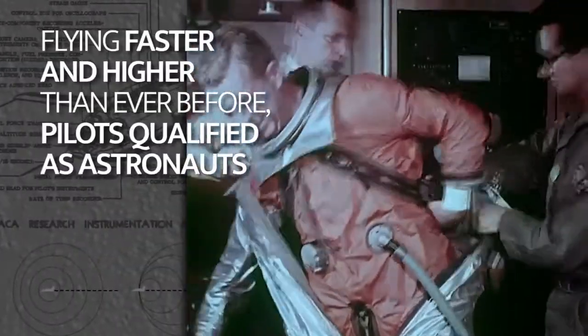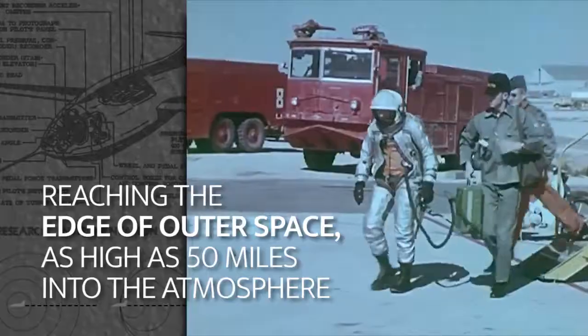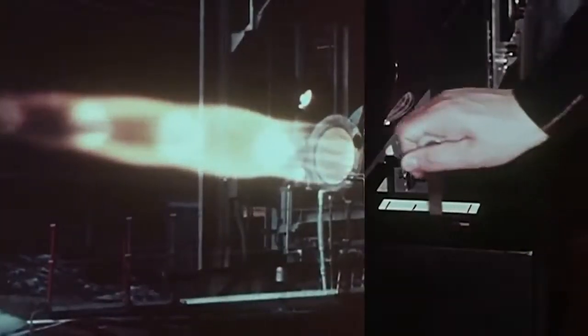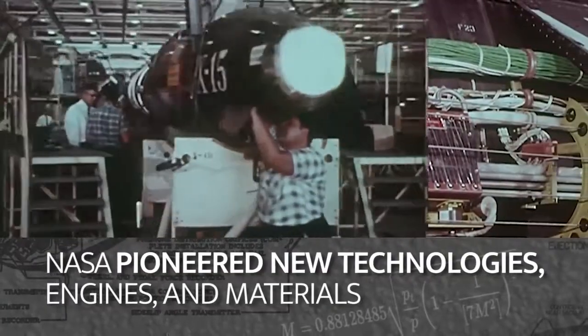Flying faster and higher than ever before, pilots qualified as astronauts reaching the edge of outer space, as high as 50 miles into the atmosphere. To push the envelope, NASA pioneered new technologies, engines and materials.